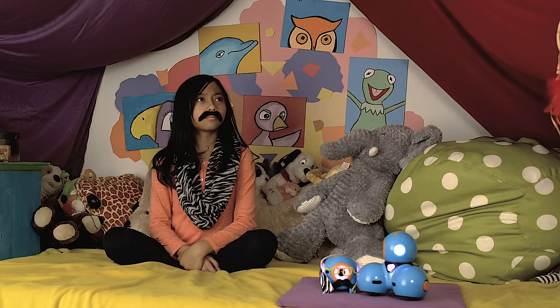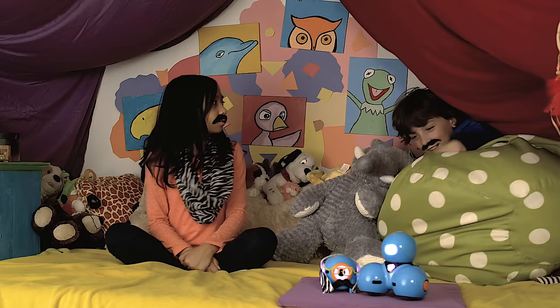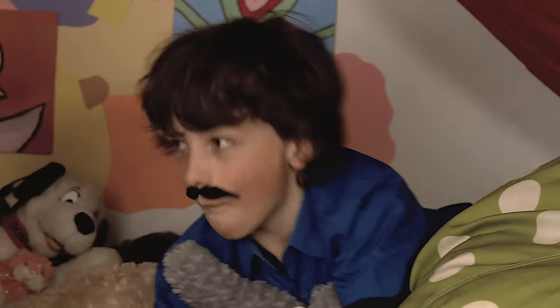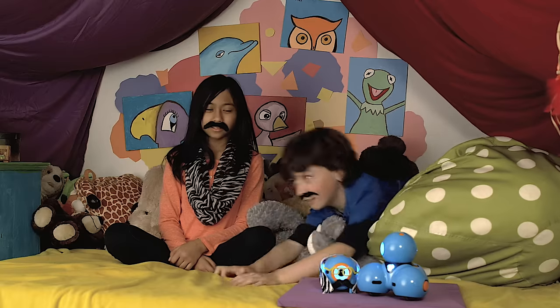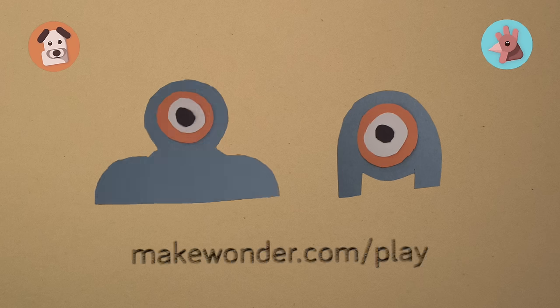Thanks for watching this episode of the Dash and Dot Show. Where are you, Wally? Oh, sorry, I'm right here. Anyways, send your pictures or videos of your Dash and Dot fashion statements to ideas@makewonder.com. We'll choose a few to show in the next episode. See you later. My gosh — it's alive! To find out more, go to makewonder.com/play.